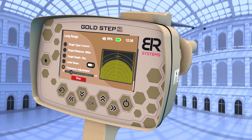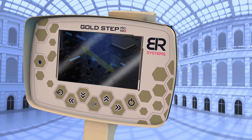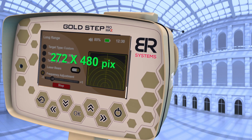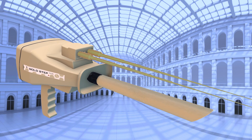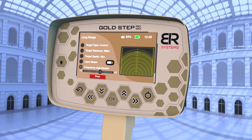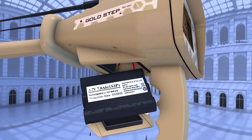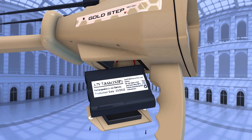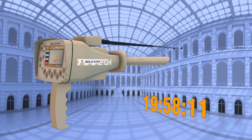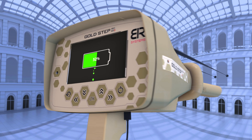The new Goldstep Pro Max is powered by a microchip PIC32 processor, a 4.3-inch color screen, and a resolution of 480 x 272 pixels, in addition to high-tech sensors that support high and low frequencies with the exclusive frequency control feature of BR Systems. The device is equipped with an advanced battery of 7,800 mAh at 3.7 volts, which allows the user to work for 20 hours continuously, in addition to a fast charging feature.